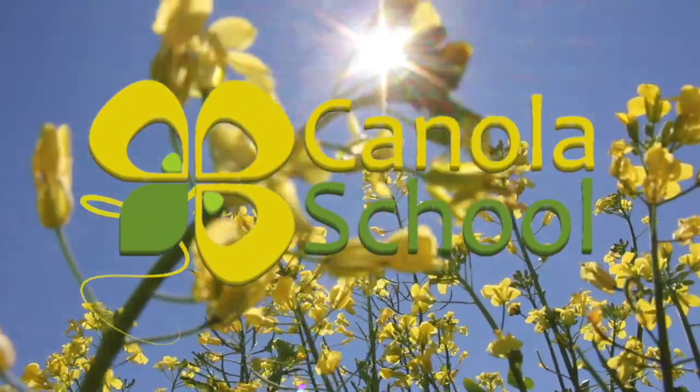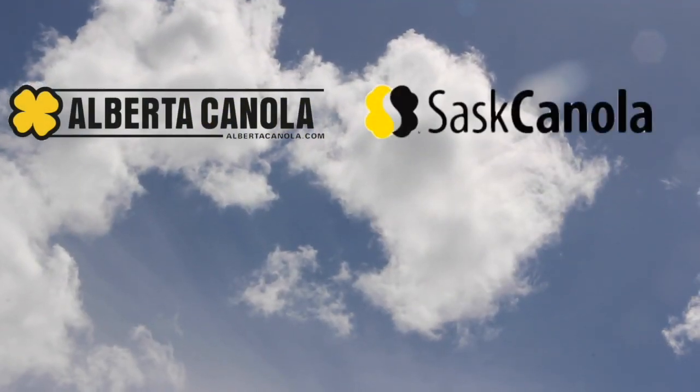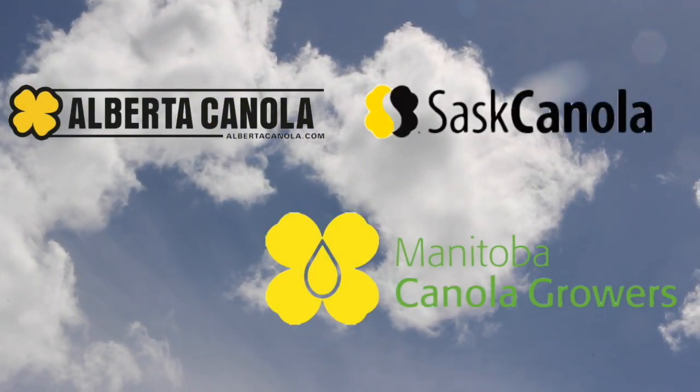The Canola School on RealAgriculture.com is brought to you by Alberta Canola Producers Commission, Sass Canola, and Manitoba Canola Growers.